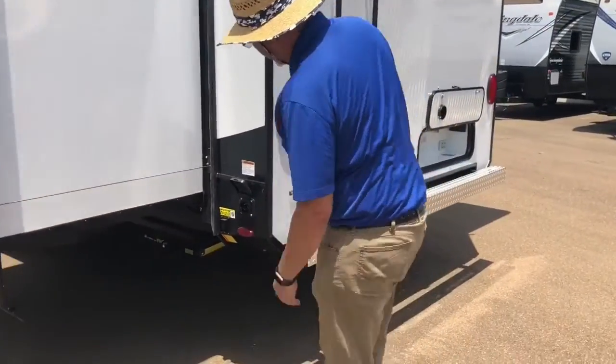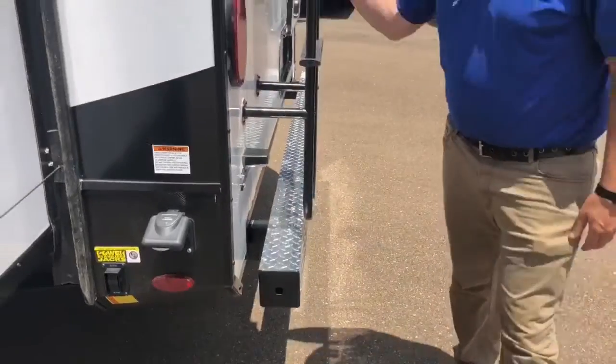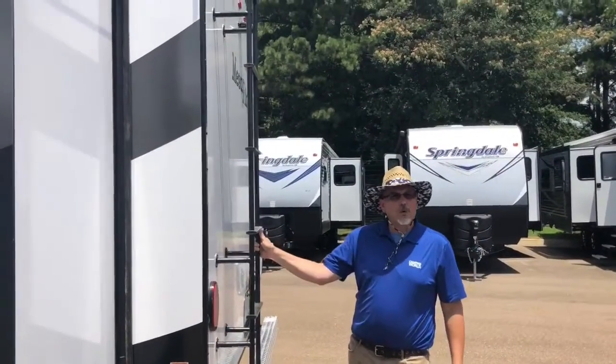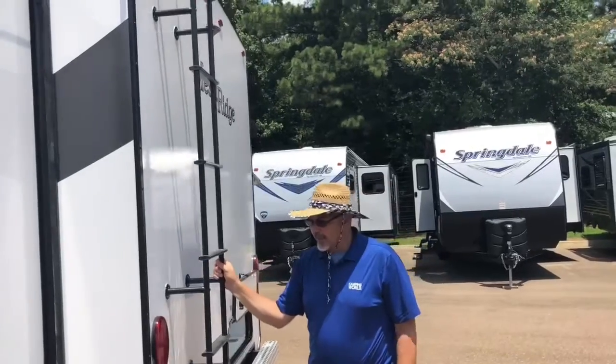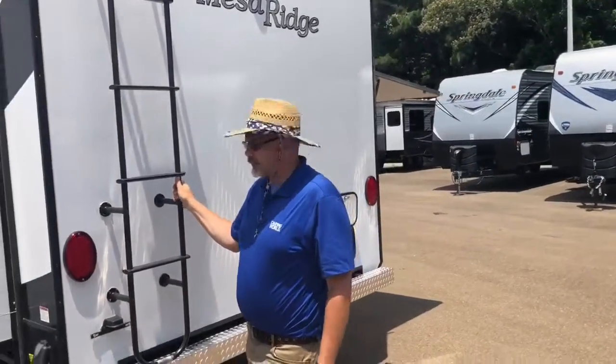If we move back here, you have your 50-inch plug and your stabilizing jack controls. Walkable roof — I've been told that this roof has a 15-year warranty. Literally, you can poke it with a pin and this stuff will not puncture.